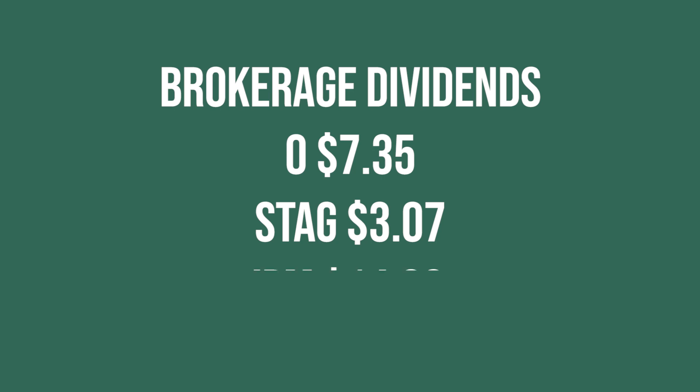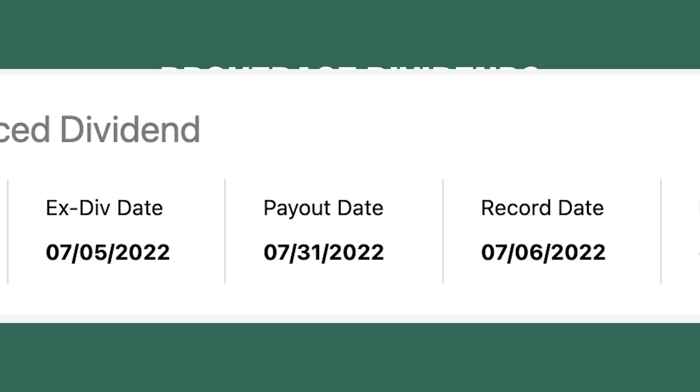Moving on to the third stock that paid me in my brokerage, JP Morgan paid me $14.80. I did get paid this on August 1st, but JP Morgan's payout date is usually the 31st — sometimes that rolls into the next month. I always count it when it was supposed to be paid out, which is July 31st, so that $14.80 is going in the July bucket.